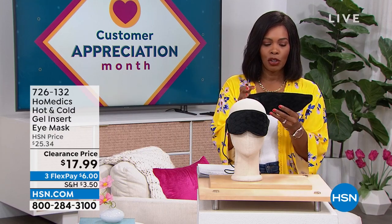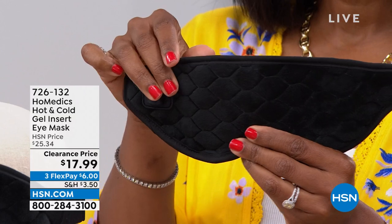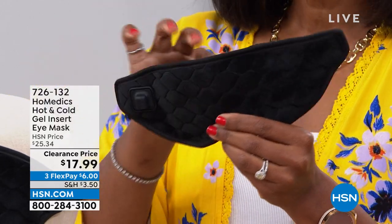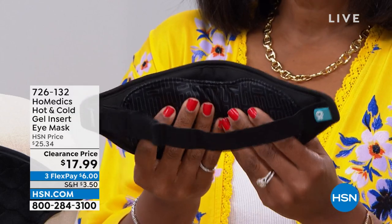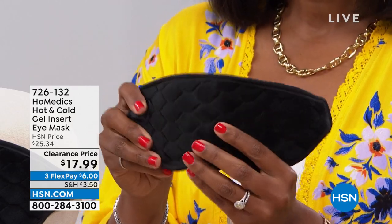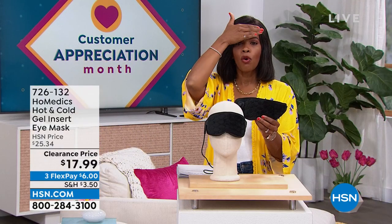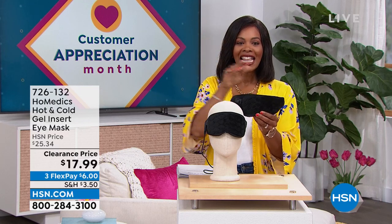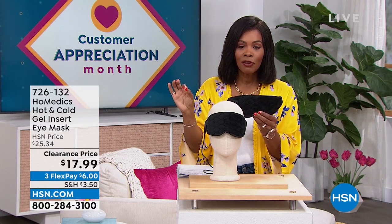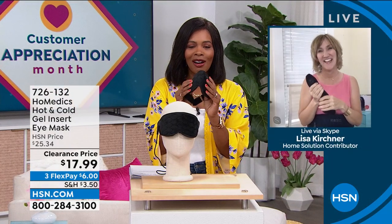We're going to start with a little something for you from Homedics. What I'm holding is an eye mask. When it comes to the Homedics eye mask, whether it's soothing heat or soothing coolness, depending on your situation, isn't it wonderful to have a mask that's comfortable, made beautifully, that can be hot or cold and give you that soothing nature? You've got it for $17.99, normally over $25, on FlexPay. Our health and wellness expert Lisa Kirshner is joining us with more from Homedics.